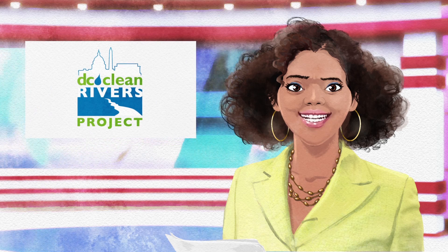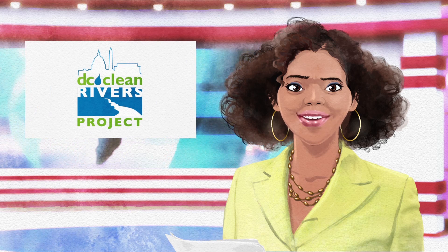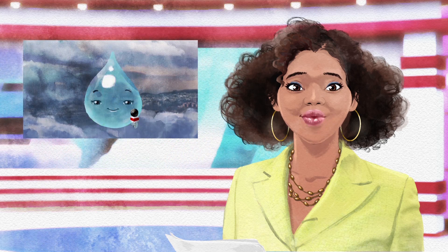But first, an update on DC Water's Clean Rivers project with our eye in the sky, Rainy Dropsworth.